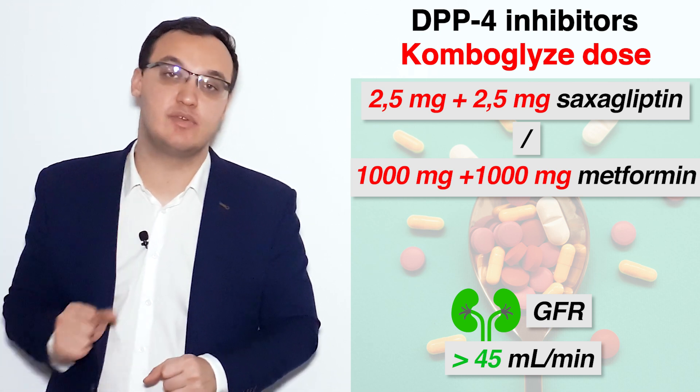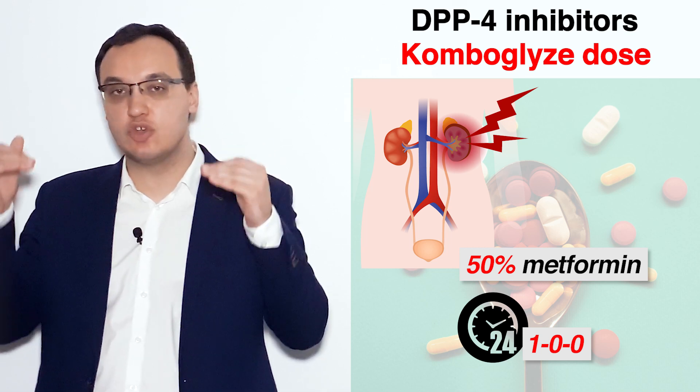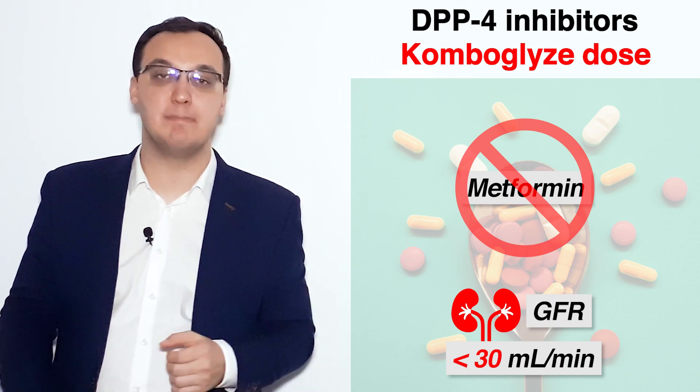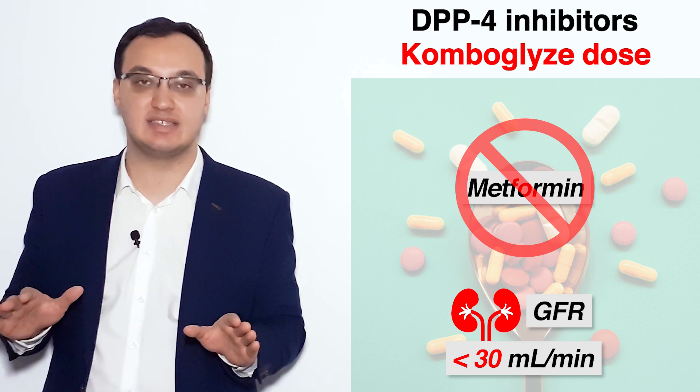With normal kidney function, the maximum dose is 5 mg of saxagliptin and 2000 mg of metformin. If there is a kidney issue, the metformin dose must be reduced by 50%, so it is given only once daily. When the GFR is less than 30 mL/min, metformin is contraindicated and should not be given.